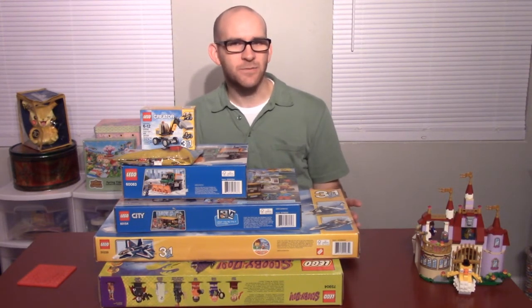And as a challenge, Claiborne, two of the Lego sets in this stack belong to Steph, so I thought I might see if you could guess which ones they are.